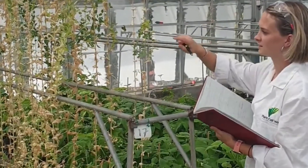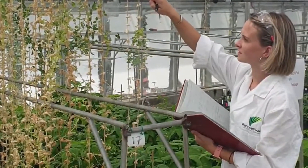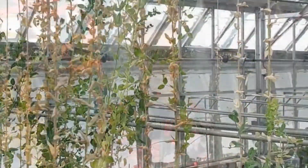A day in the life of a plant scientist looks like turning up to work and going to check on my plants that are growing in glasshouses. We grow our plants in glasshouse conditions under different light regimes — so we might have short days, long days, different light quality, so reds and blue lights.